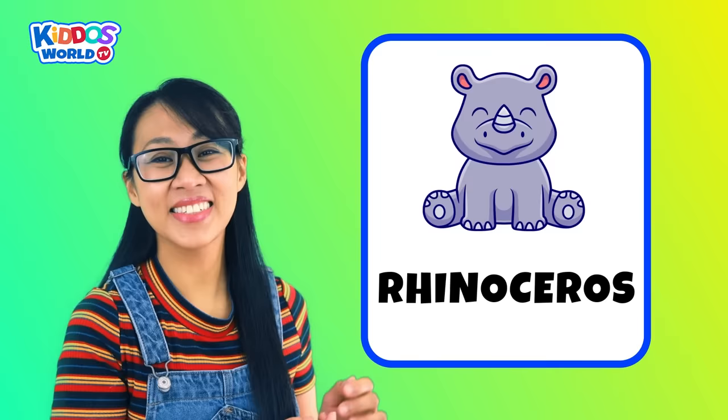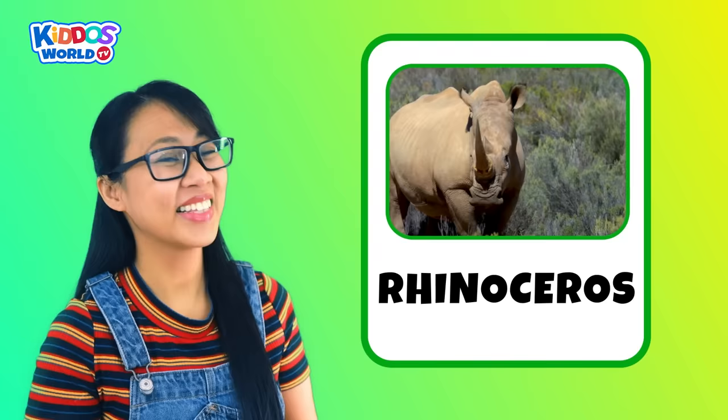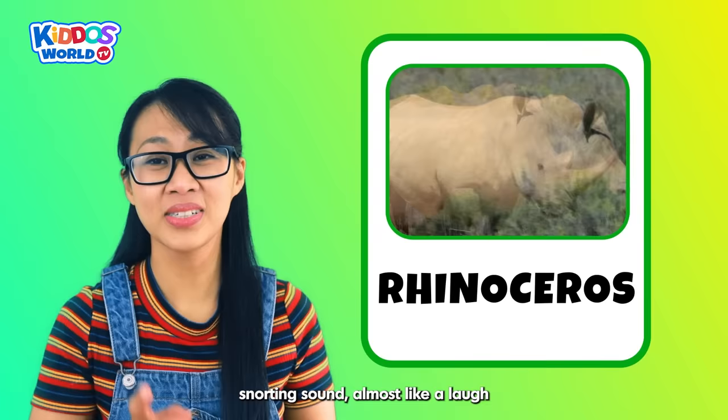Letter R. R is for Rhinoceros! A rhino is a big and strong animal with a huge horn on its nose. This majestic creature makes a loud snorting sound, almost like a laugh, when you see them.